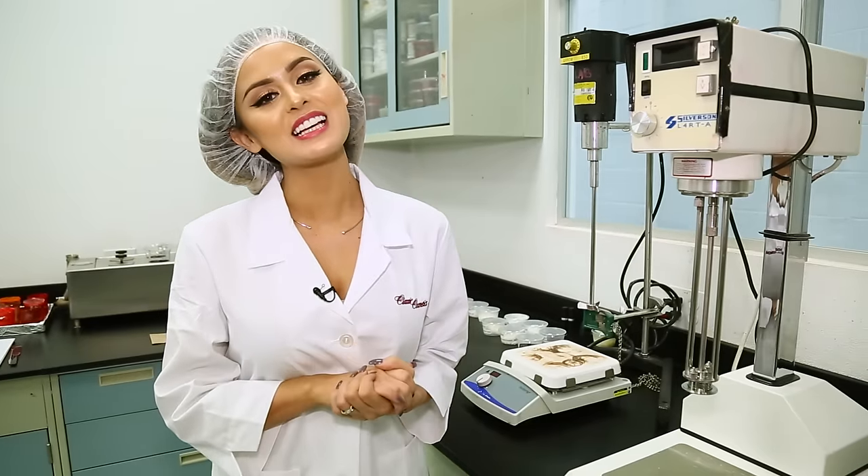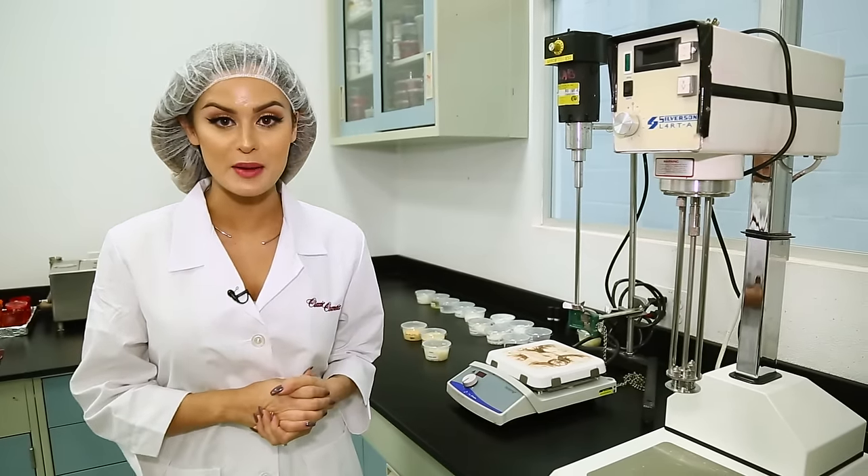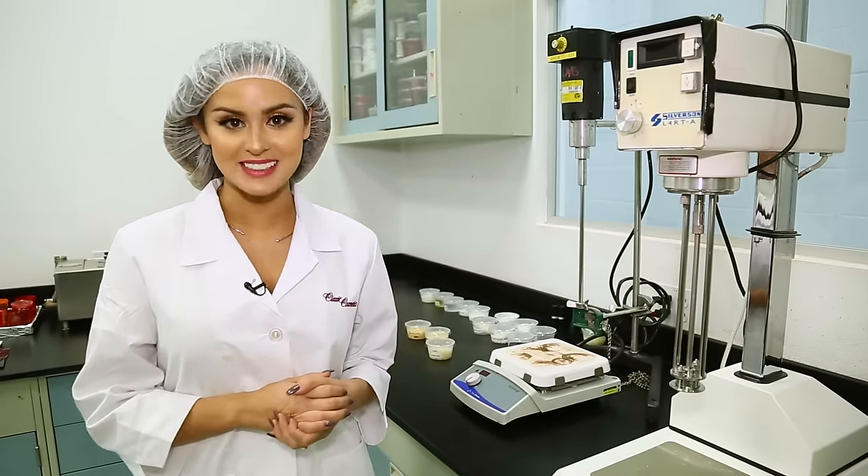Hi, I'm Kristin Dominique, and today we're going to explore some of our favorite makeup products and how they're made. But first, let's talk about lipsticks.